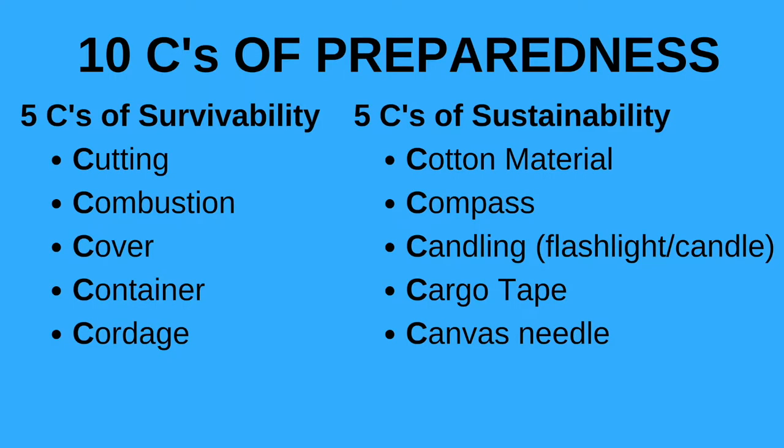The 10 C's of survival preparedness are the 5 C's of survivability — cutting, combustion, cover, container, and cordage — and then the 5 C's of sustainability — cotton material, compass, candling or a loom, cargo tape, and canvas needle. Today in episode 1 we'll cover the 5 C's of survivability, and in episode 2 the 5 C's of sustainability, with specific examples for each category.